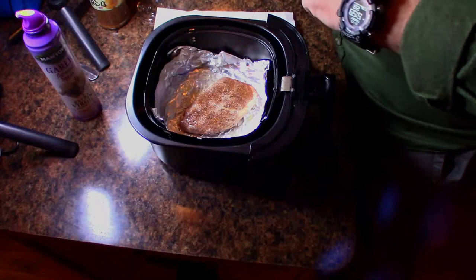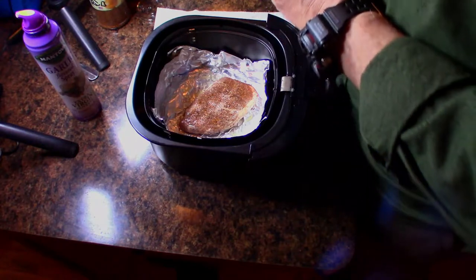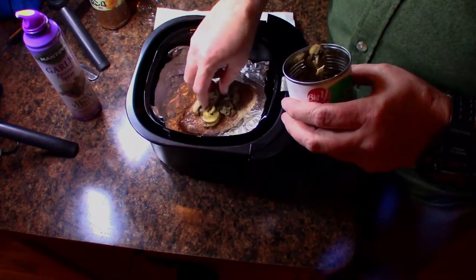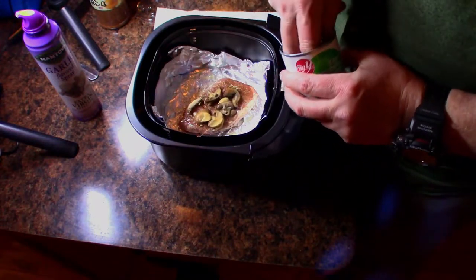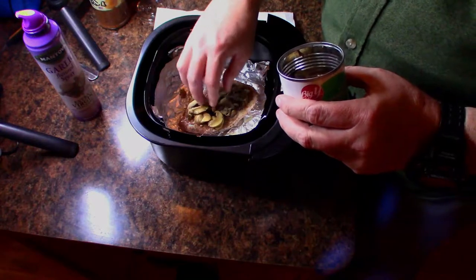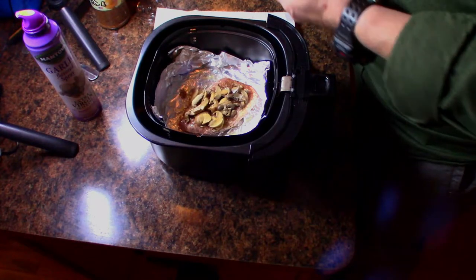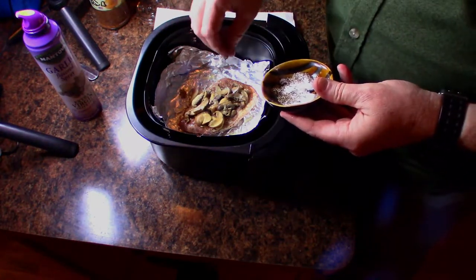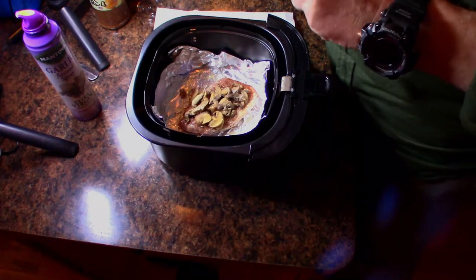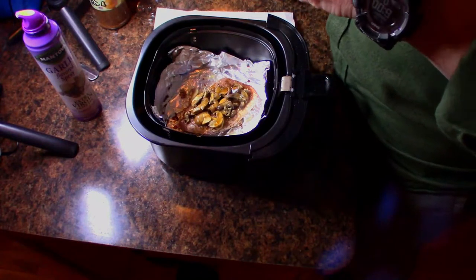I'm also going to take some canned portobello mushrooms that I've opened up and drained, and put some of those right over the top. Because who doesn't love mushrooms? I'm going to add a little bit of salt and pepper on top of those, and I'm going to add just a little shot of Worcestershire — because I like Worcestershire.